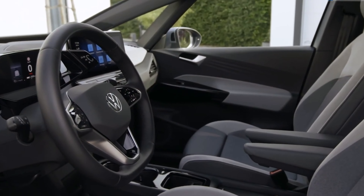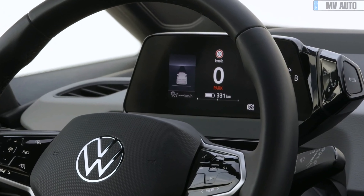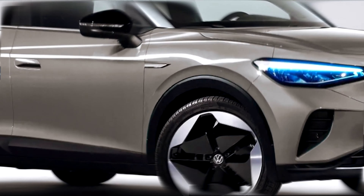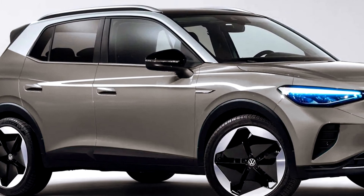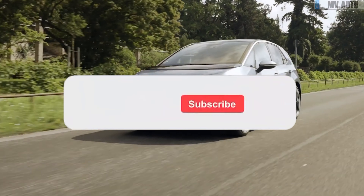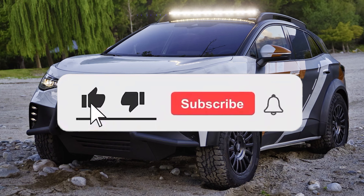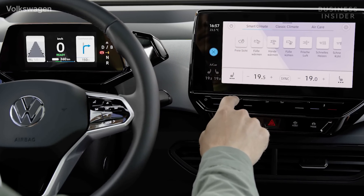Thanks for joining us in this comprehensive look into Volkswagen's new ID2All concept. As the landscape of electric mobility continues to evolve, rest assured that we'll be here every step of the way, keeping you updated with the latest in EV news. Don't forget to hit that like button and subscribe to our channel for the most recent EV developments. Until our next electrifying discussion, drive safe and remember, the future is electric.